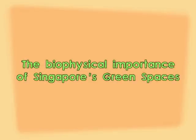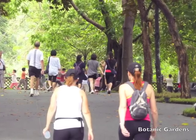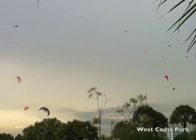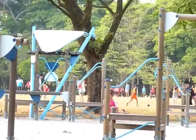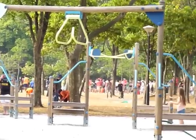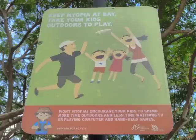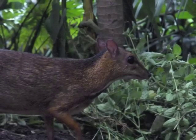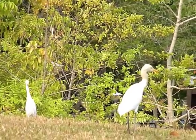These green spaces are a crucial part of Singapore's biological environment. We use them for recreation. And the more time you spend in a green space, the less your eyes will go funny. Being close to the tropics, the green spaces we have in Singapore are home to a wide array of biodiversity.